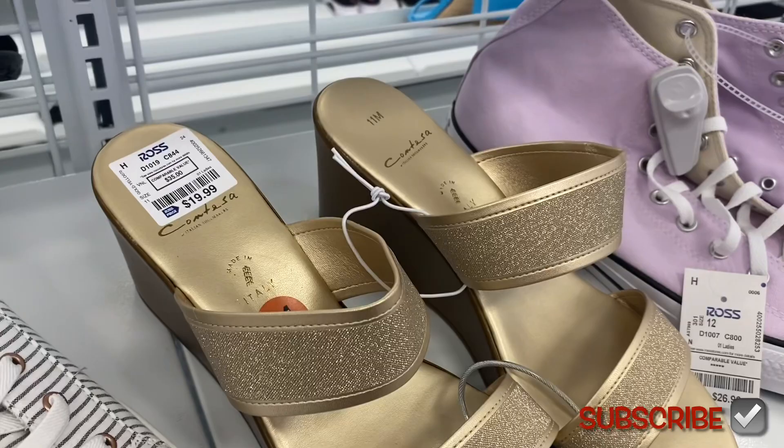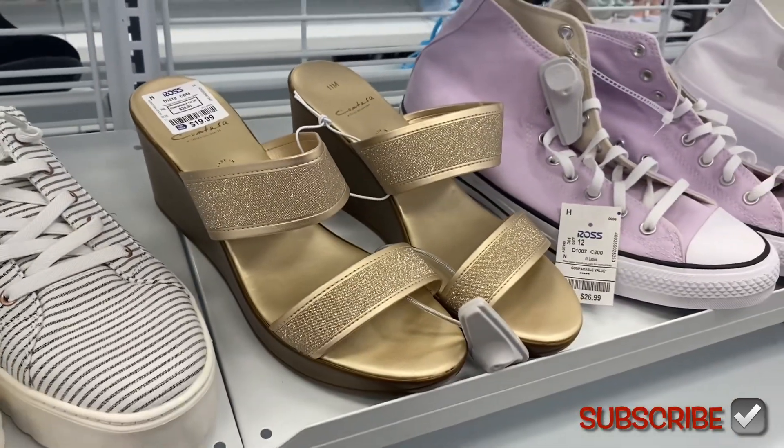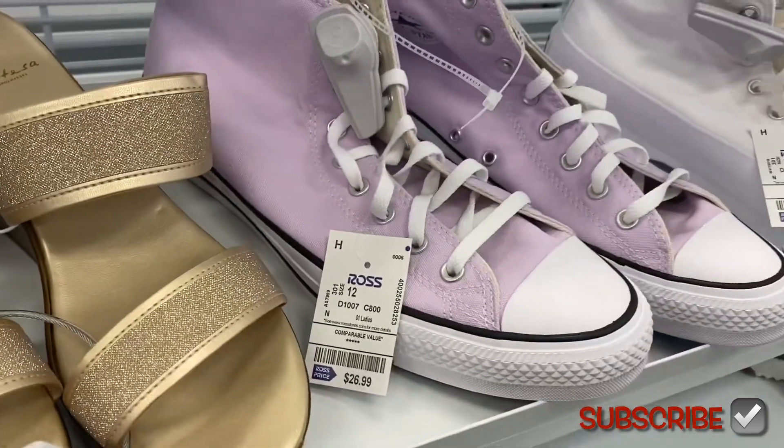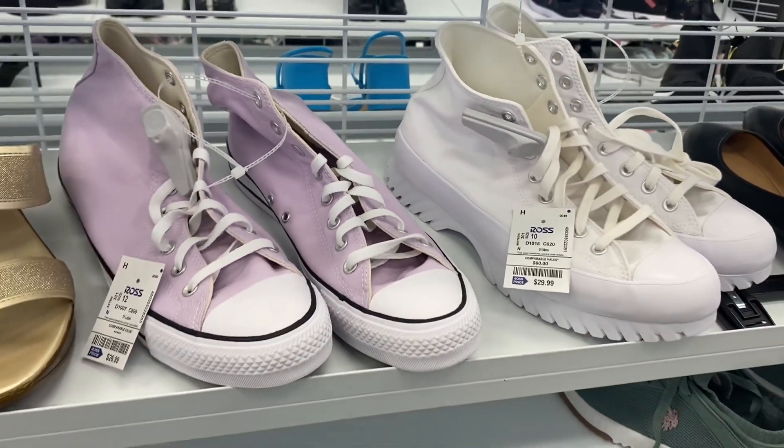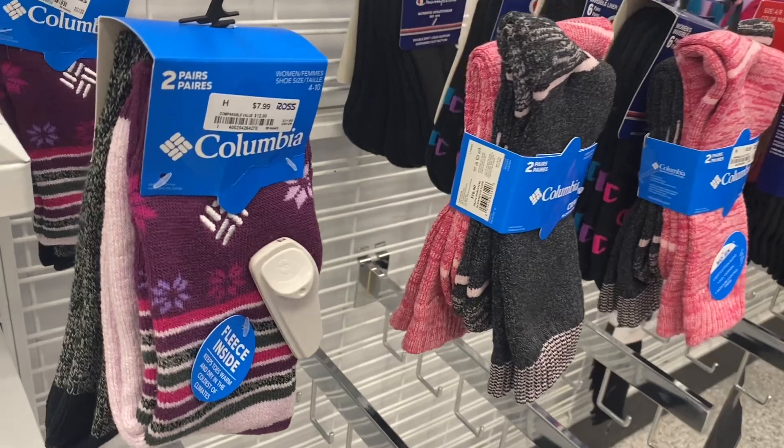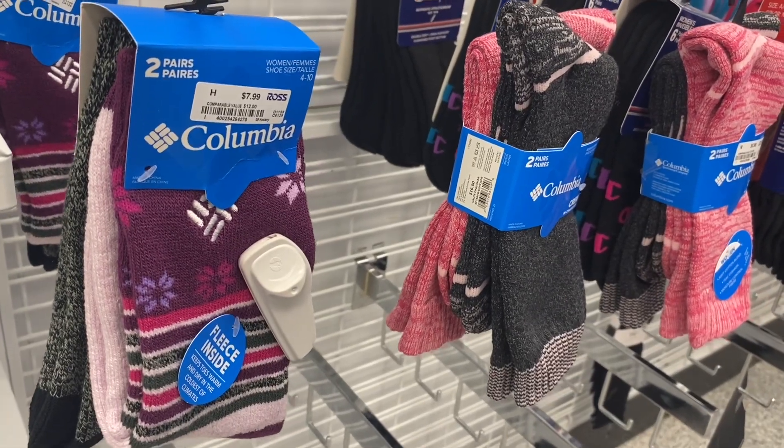The gold ones are $19.99, and then they have these going for $26.99, or you can get this style for $29.99. They have some new socks again — they have Columbia, the taller ones.